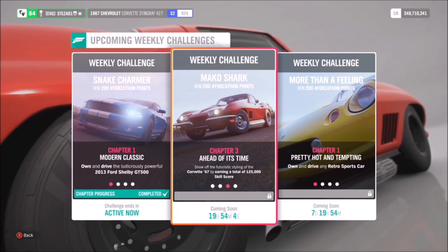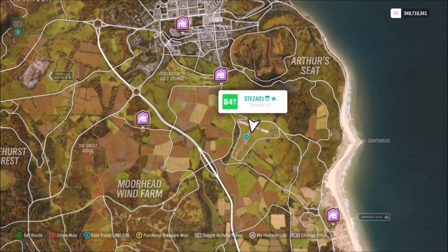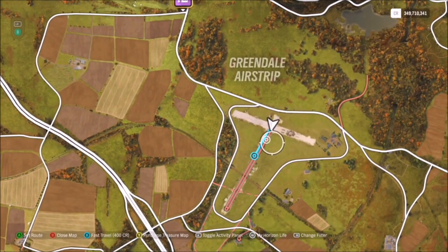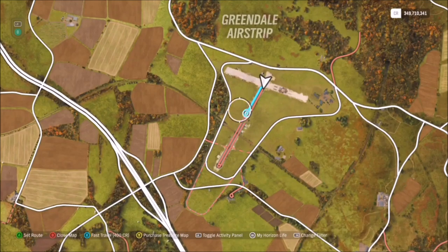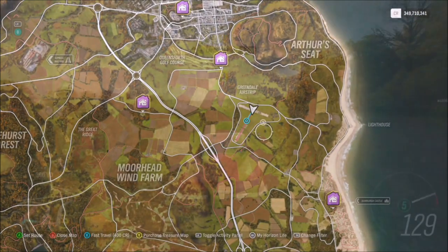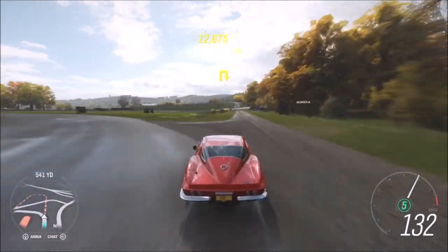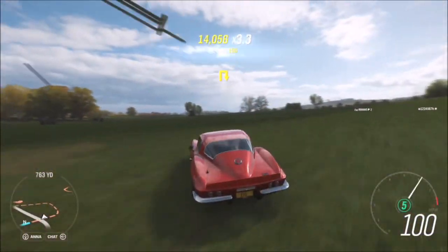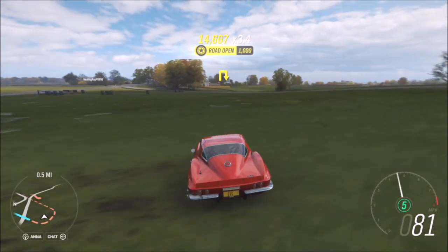The next challenge wants you to earn a total of 125,000 skill score, which is really easy. I always go over to the Greendale airstrip for this. I'd recommend that after the first challenge, if you still have a skill chain going, keep it going and drive over to the airstrip instead of spawning there, as you'll already have more skill score to complete the challenge quicker.